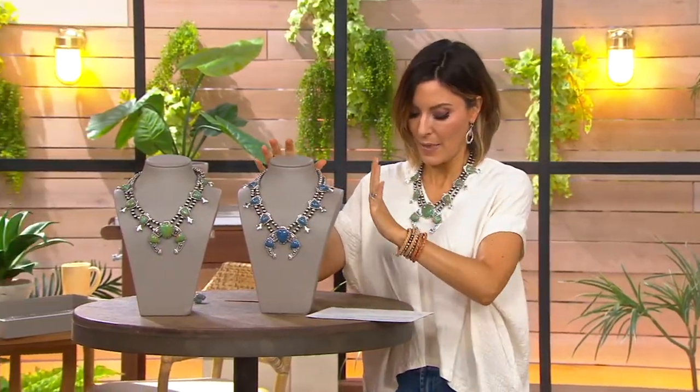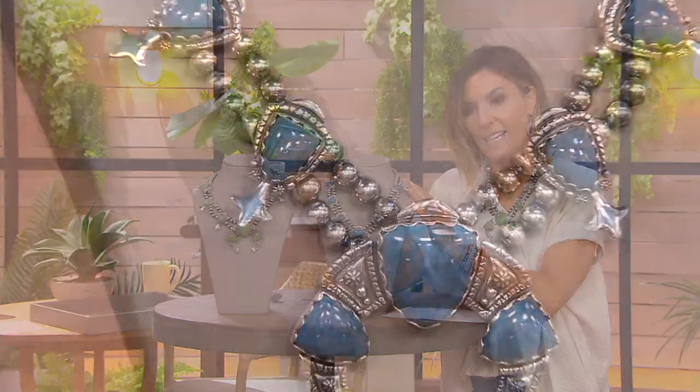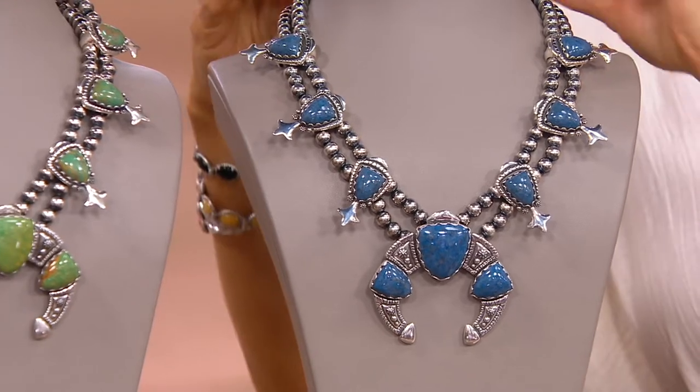And still very limited: the denim lapis. Fewer than three dozen in denim lapis. It is $958. Easy pay is $191, and again available on special financing.